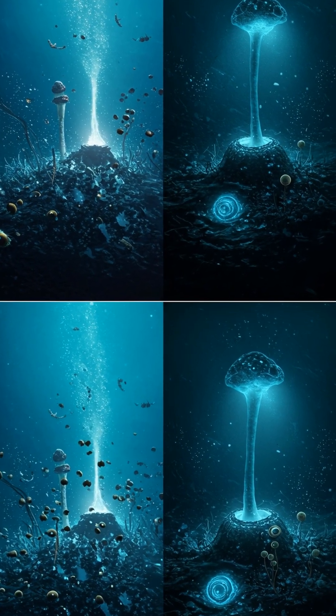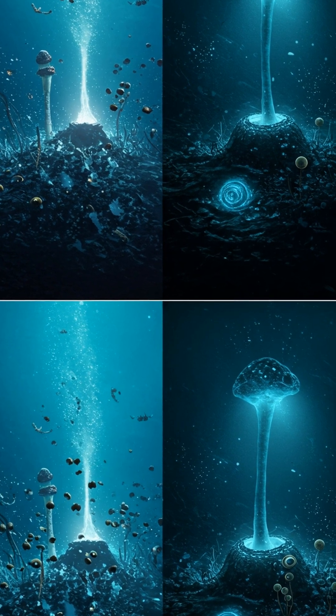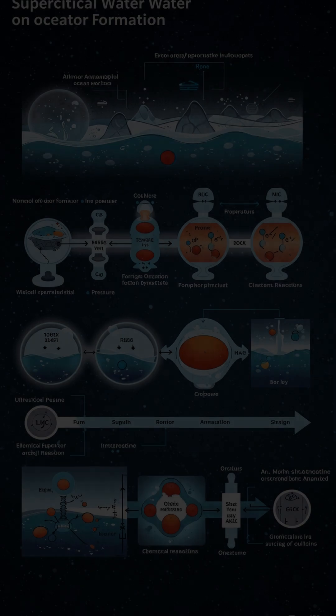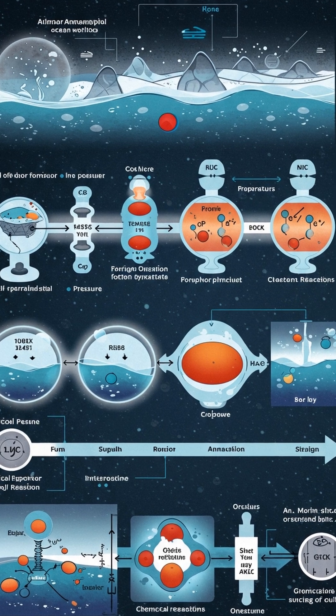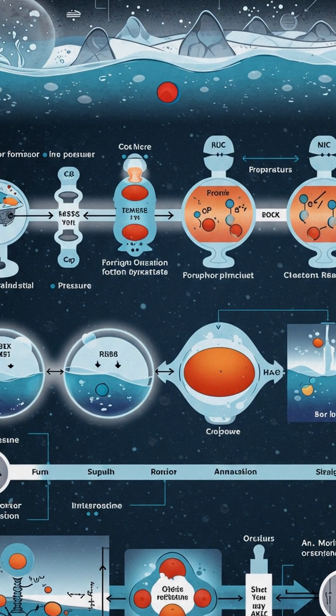So, next time you look up at the night sky, remember the hidden oceans teeming with possibilities. Thanks for watching, and don't forget to subscribe for more cosmic wonders. What do you think? Could supercritical water support alien life? Let us know your theories in the comments below.